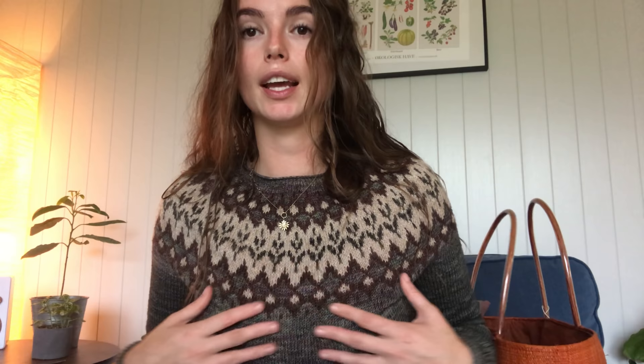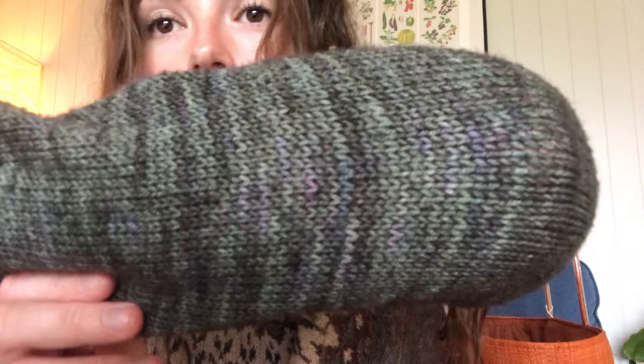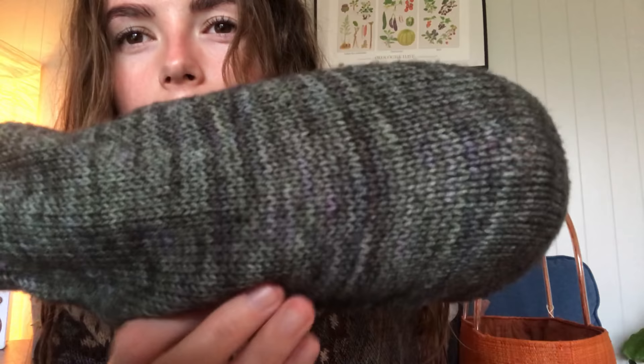I knit the size C, which is the third smallest size. I used a Malabrigo sock yarn for the main color. It's super lovely — it's got variegated greens, light and dark, some blues and lilac and purples. It is a superwash wool, and it does pale somewhat, and it did grow a little bit in the washer.